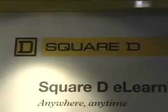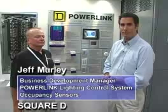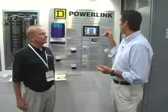Hey there, Brian Taylor on the NECA floor. I'm so excited. I'm here with Jeff Murley at Square D Lighting. We were walking down the hallway and happened to get into a conversation with Jeff. We have some great new technology. I'm going to let you take it from here, Jeff. Tell us about the power lighting control and some of the other stuff you've got going on at the show this year.